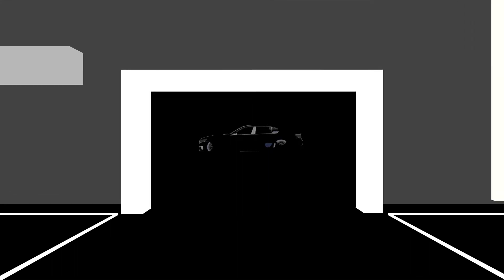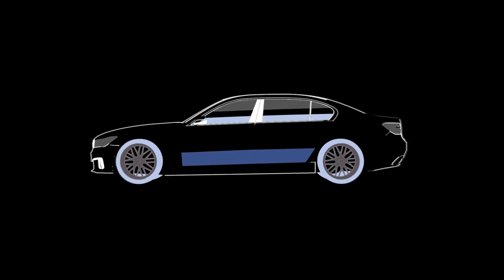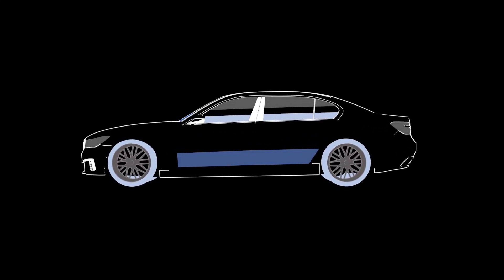Designed for your BMW with the same attention to detail given to the creation of your car, it's not just any insurance policy but an investment in maintaining your ultimate driving machine.